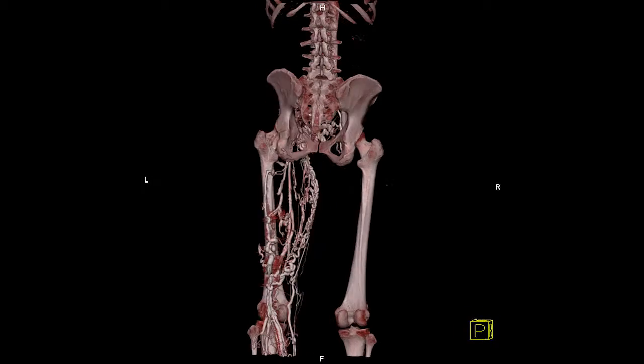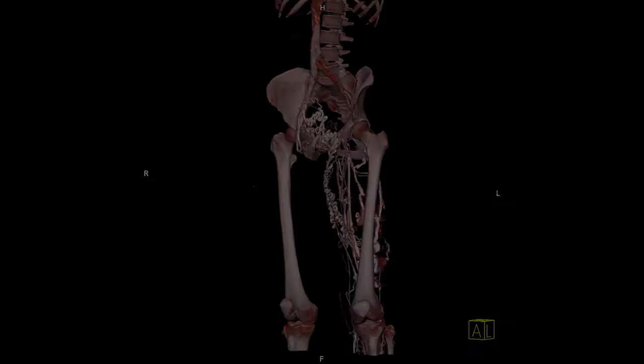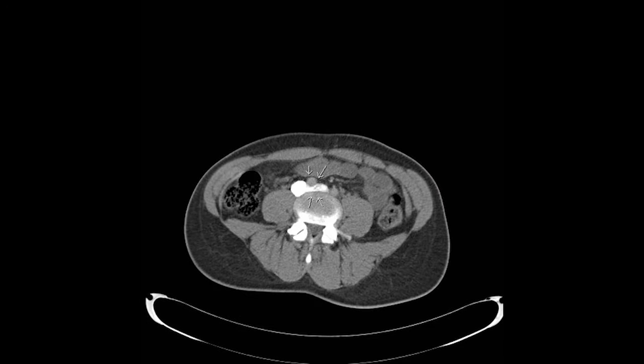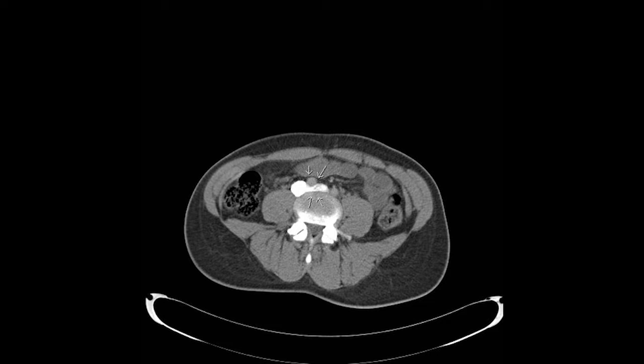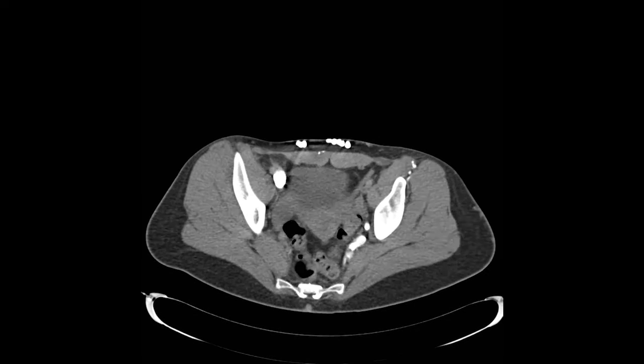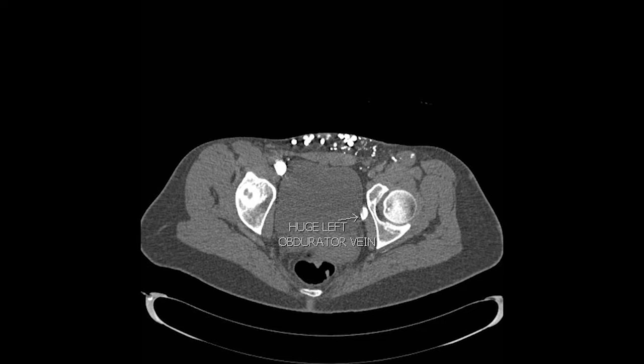Deep vein thrombosis and pulmonary embolus are major healthcare issues, and pulmonary embolus on its own kills more patients than road traffic accidents, AIDS, and breast cancer combined. This is a completely underrepresented area of focus for healthcare delivery.